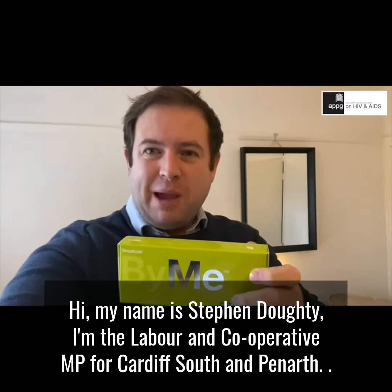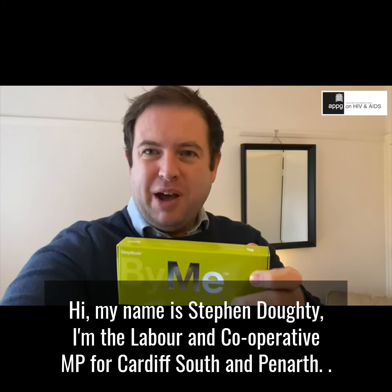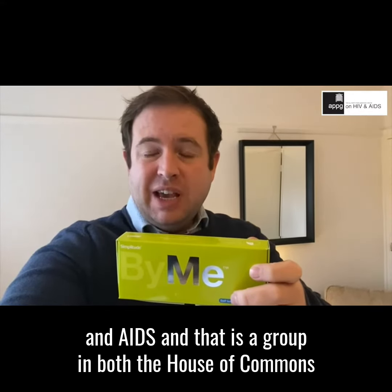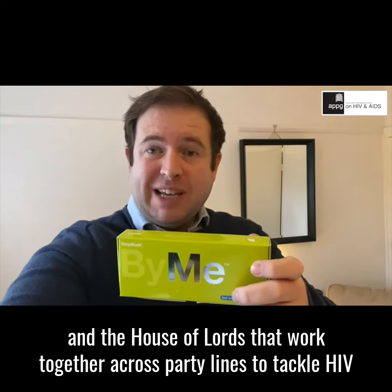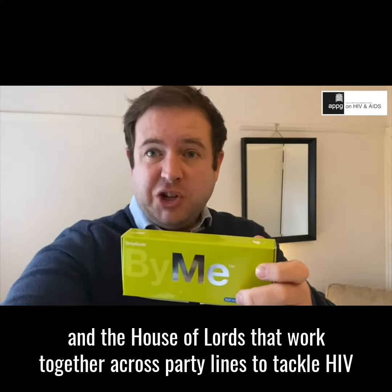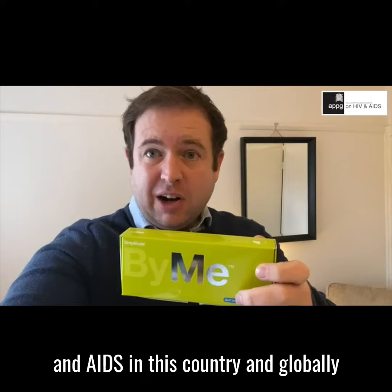My name is Stephen Doughty. I'm the Labour and Co-operative MP for Cardiff South and Penarth, and I'm also Chair of the All-Party Group on HIV and AIDS. That is a group in both the House of Commons and the House of Lords that works together across party lines to tackle HIV and AIDS in this country and globally.